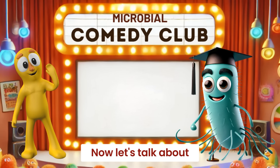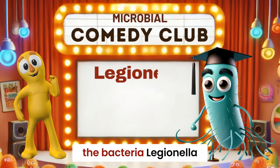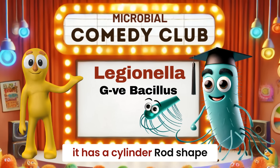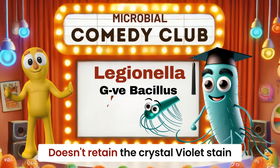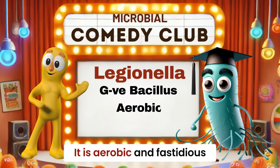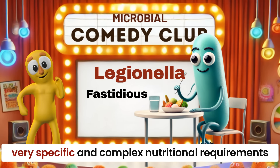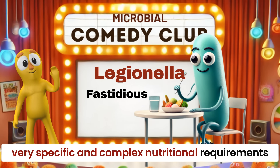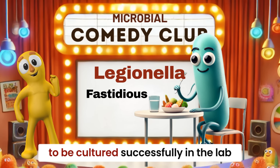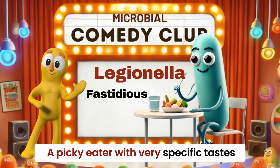Now let's talk about what causes Legionellosis — the bacteria Legionella. Legionella is a gram-negative bacillus, which means it has a cylinder rod shape and doesn't retain the crystal violet stain used in the gram-staining protocol. It is aerobic and fastidious. Fastidious means that it is picky about its nutrients and has very specific and complex nutritional requirements. It needs special growth conditions or enriched media to be cultured successfully in a lab.